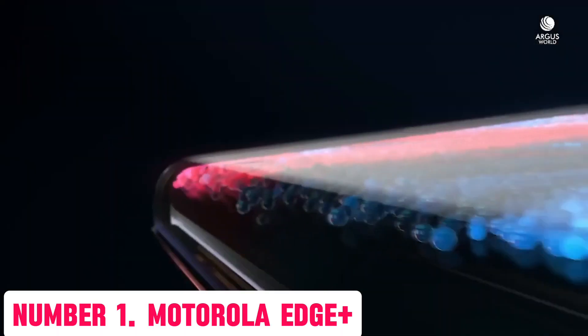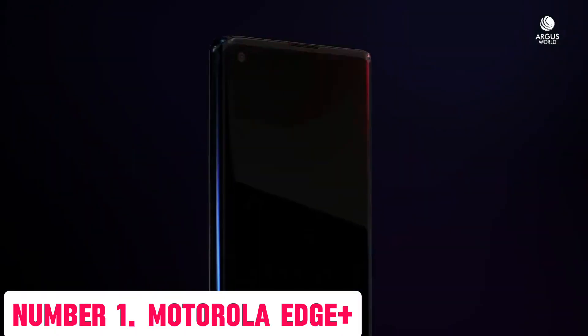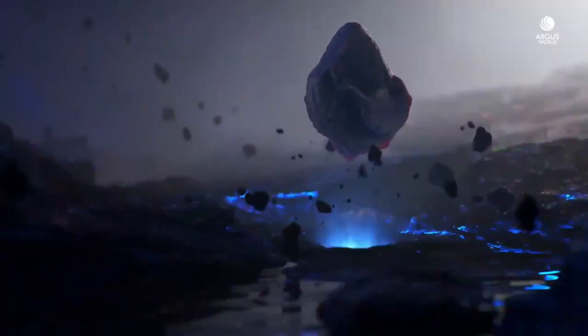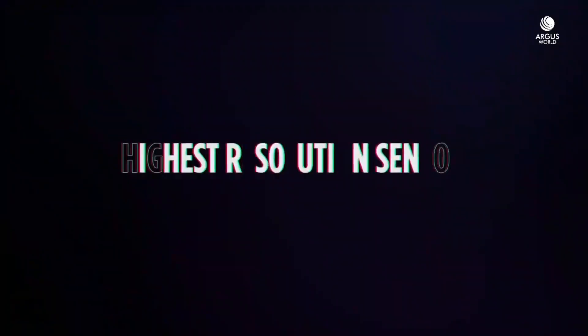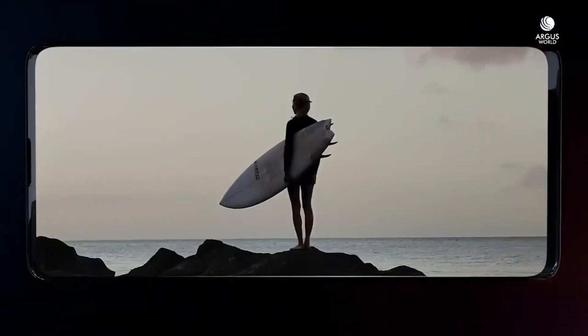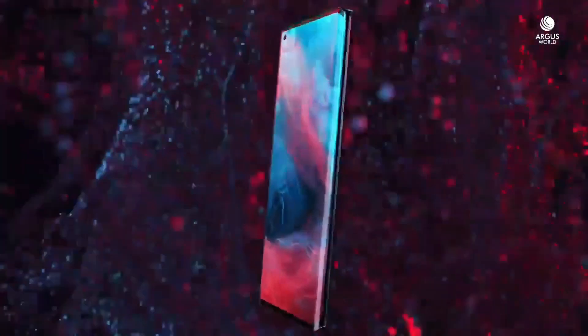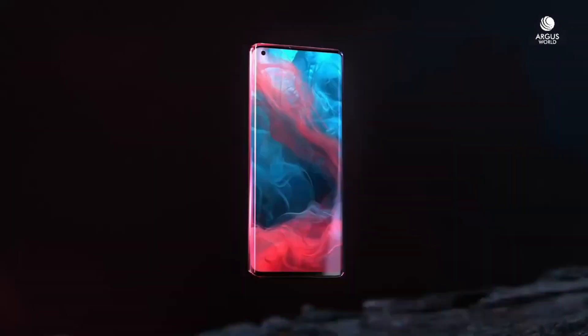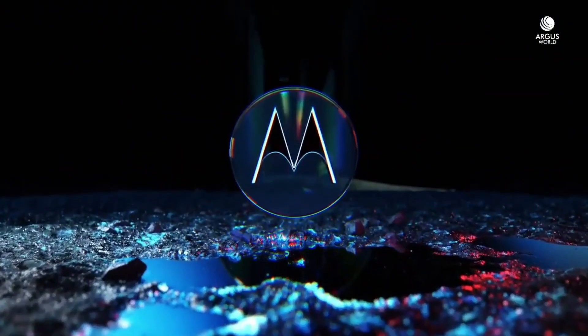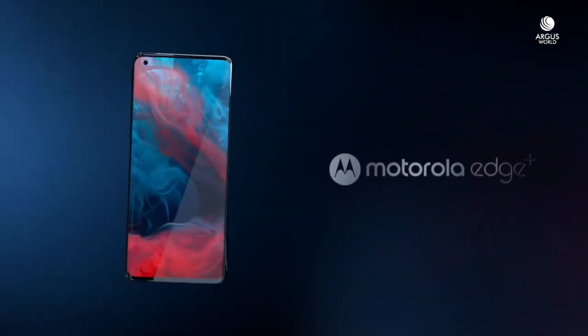Number 1: Motorola Edge Plus. Introducing the Motorola Edge Plus, the latest flagship smartphone that redefines the boundaries of mobile innovation. With its sleek and futuristic design, this phone is a masterpiece of engineering and style. The Edge Plus boasts a stunning 6.7-inch Quad HD Plus dynamic AMOLED display, providing an immersive viewing experience like no other. Powered by a powerful Qualcomm Snapdragon 888 processor, this phone handles even the most demanding tasks with ease, and features up to 12GB of RAM and 256GB of internal storage.